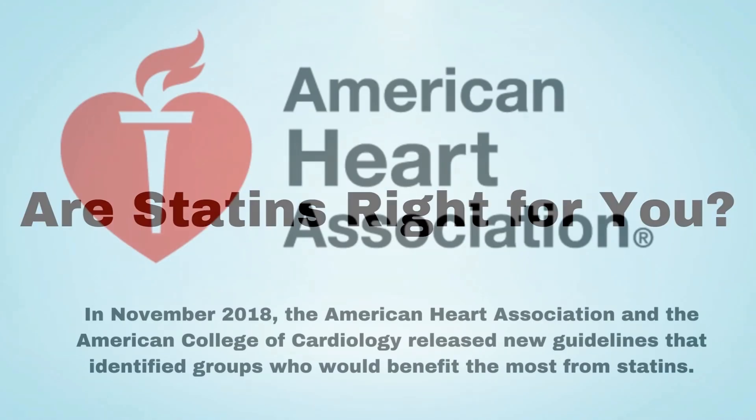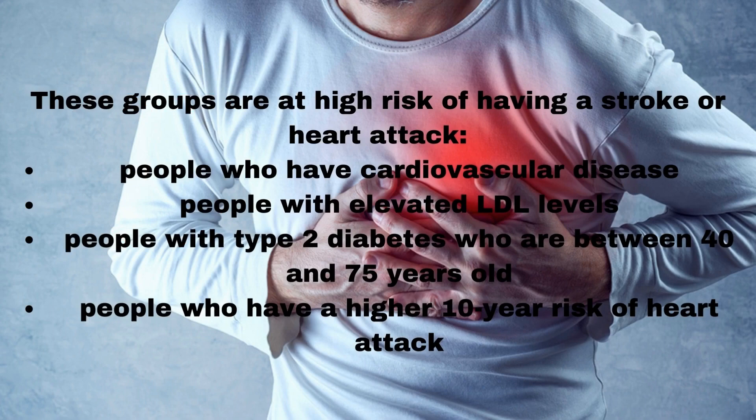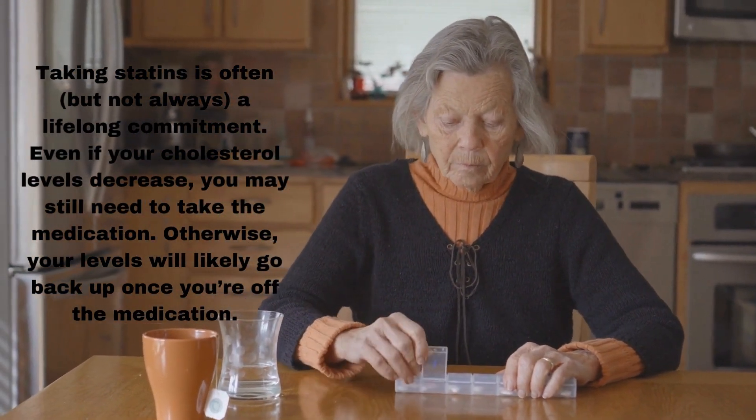Are statins right for you? In November 2018, the American Heart Association and the American College of Cardiology released new guidelines identifying groups who would benefit the most from statins — those at high risk of stroke or heart attack: people who have cardiovascular disease, people with elevated LDL levels, people with type 2 diabetes who are between 40 and 75 years old, and people who have a higher 10-year risk of heart attack. Taking statins is often, but not always, a lifelong commitment.